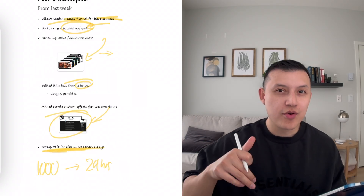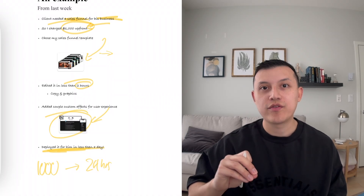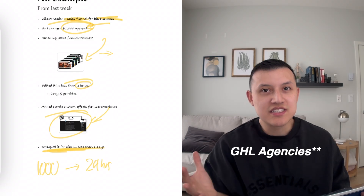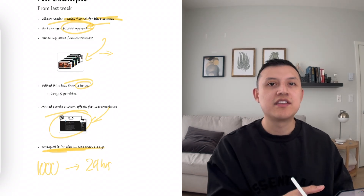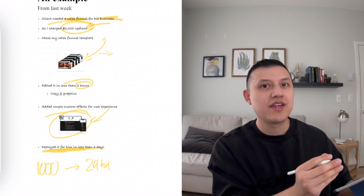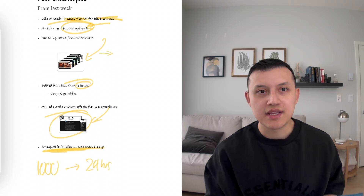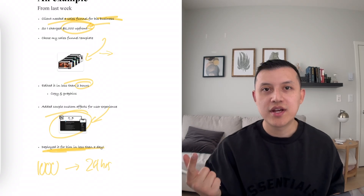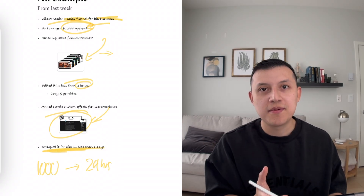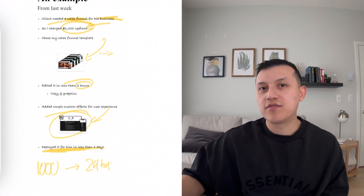So if you're running a web design agency or have web design as one of your services, just build your own master templates so you never have to build from scratch. A lot of web design agencies are already specialized — like dentists, med spas, or chiropractors. If you already have your specialization, just build a couple of really good templates for that niche and deploy them to all your clients. A dentist website is pretty standardized: homepage, About Us, Book Now, and services.